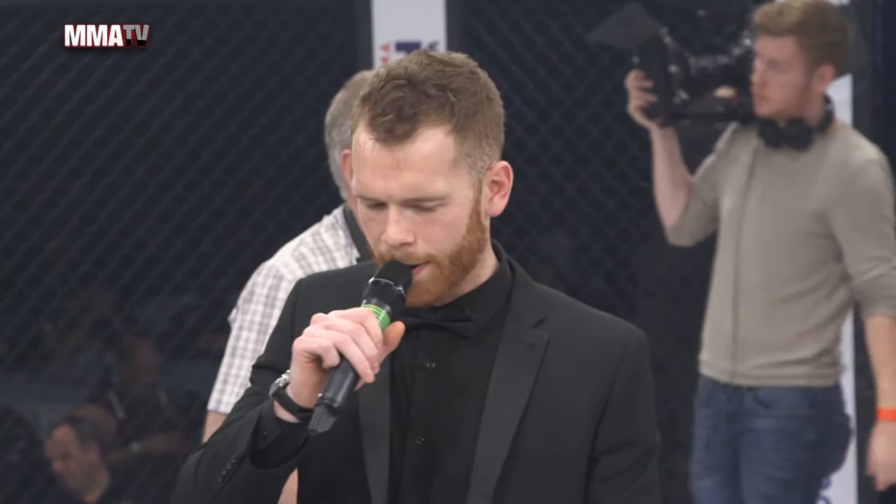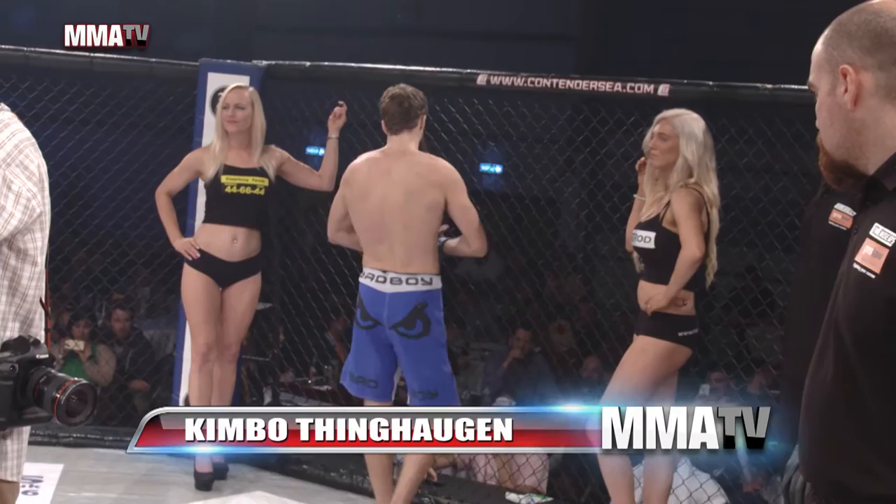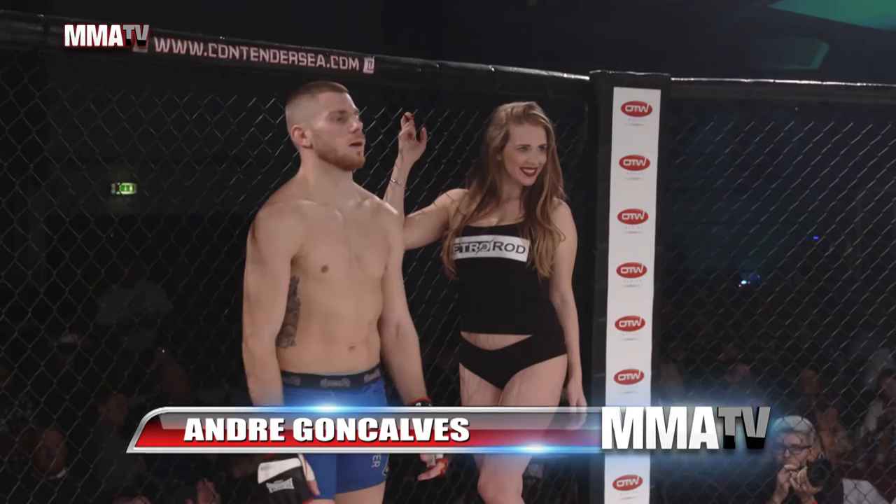Ladies and gentlemen, this is a professional mixed martial arts contest in the lightweight division here at Contenders. Introducing to you first, running out of the blue corner, from Norway and Valhalla — put your hands together for Kim Dinh Haugen! And his opponent, Andre Gonsalves! This professional mixed martial arts contest will be fought over three five-minute rounds.